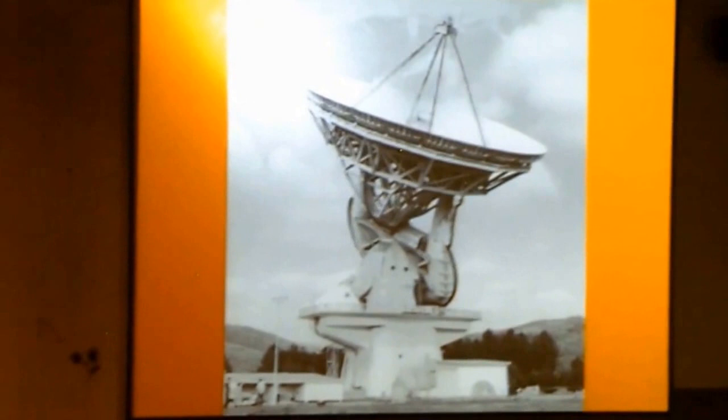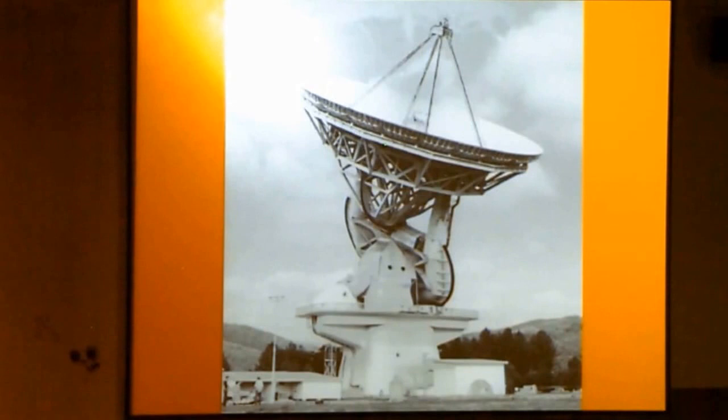Once they built that, they said, okay, we want something bigger. And so they built the 140-foot — that's what it's called. Beautiful telescope. It's my favorite telescope in the world. It's enormous — that's half a football field across the dish. Beautiful naval design. It's the world's largest equatorially mounted telescope. It sits on a ball bearing — the largest ball bearing in the world — 17 feet across. You can see the right ascension axis here.